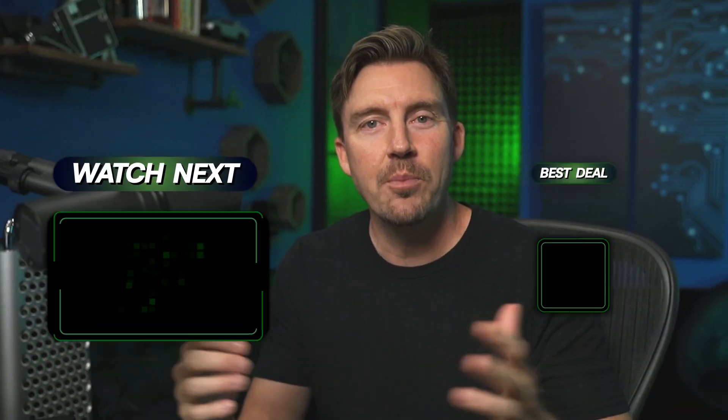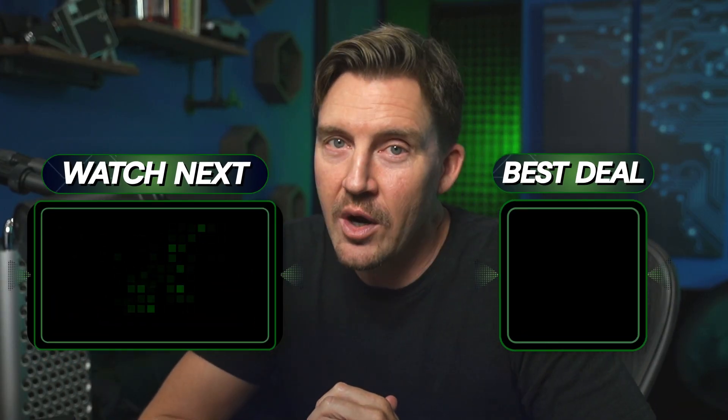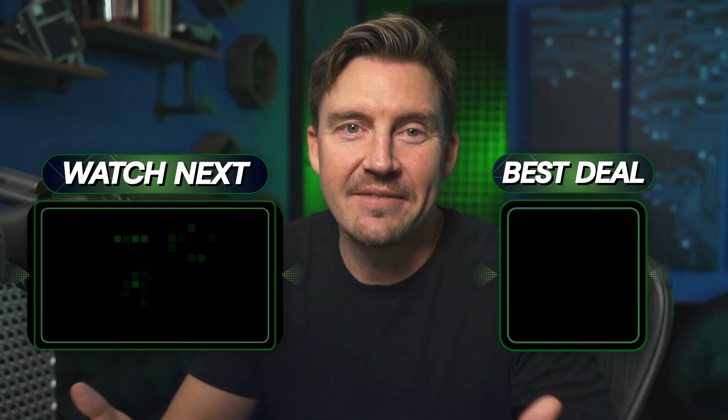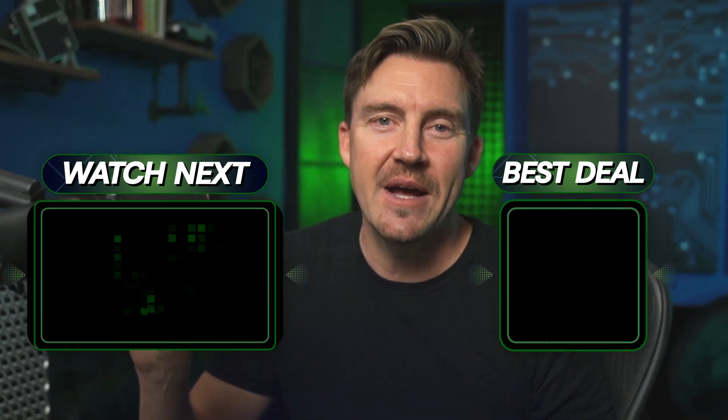Alright, thanks for watching the video. Hope you found what you were looking for, and if you enjoyed it, you know where to find the like button — make sure to subscribe, and I'll see you in the next one. Keep your passwords safe. Bye.